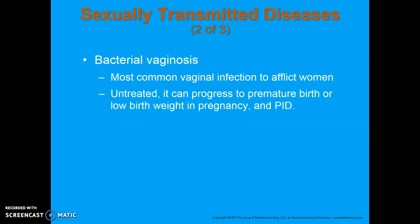Bacterial vaginosis is the most common vaginal infection in women 15 to 44 years of age. Normal bacteria are present in the vagina, and this condition occurs when that bacteria becomes overgrown and gets out of control. Symptoms include itching, burning, pain, and a foul-smelling, fishy discharge. Untreated, it can lead to premature birth or low birth weight if the woman is pregnant, and can make the patient more susceptible to other serious infections, including pelvic inflammatory disease.